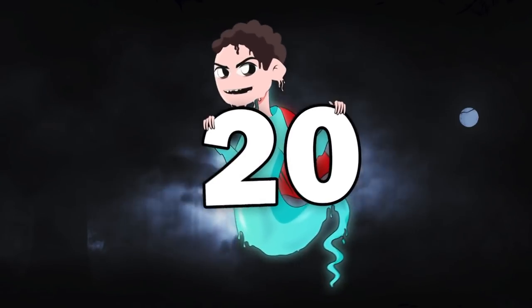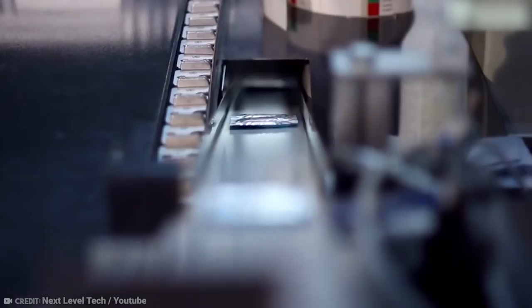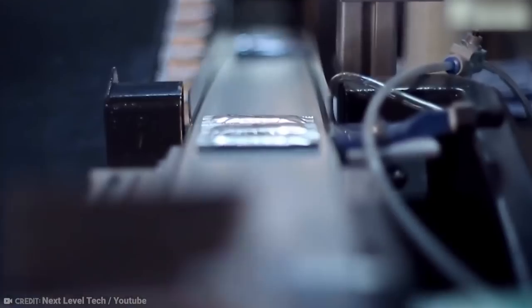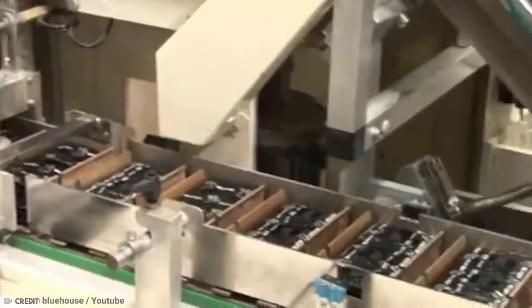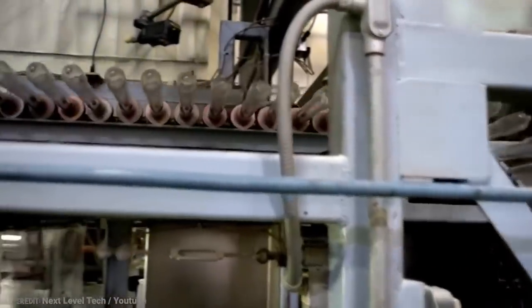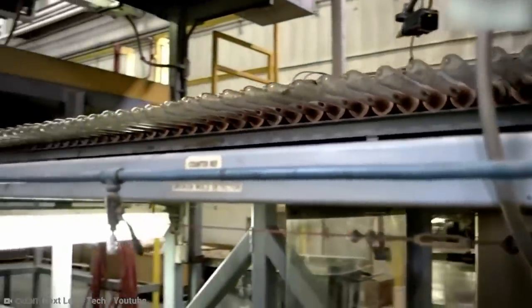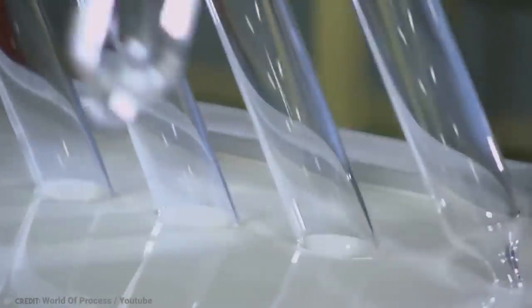Number 20: Condom Production Process. Condoms are amazing. They provide protection without being too intrusive, and they come in so many different colors, shapes, and sizes. Some of them are even flavored. But have you ever stopped to think about how they make them? A lot depends on these small, elastic little balloons. Well, it turns out that the process is quite mesmerizing.